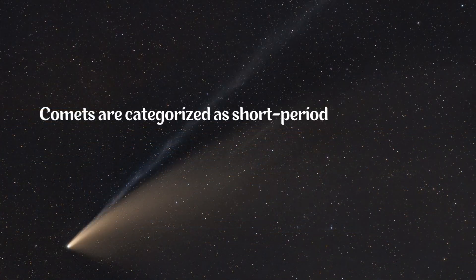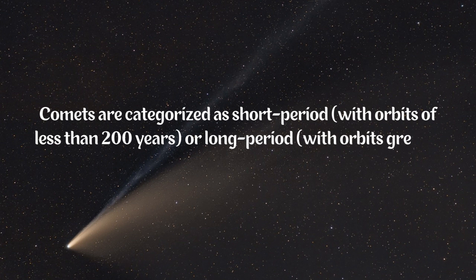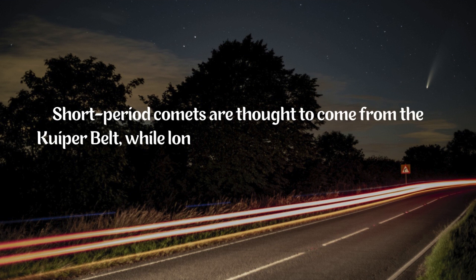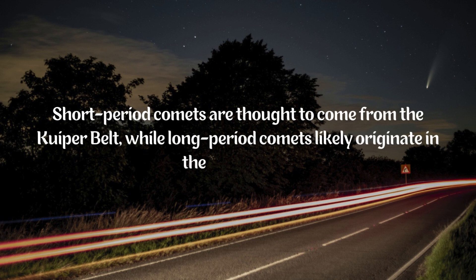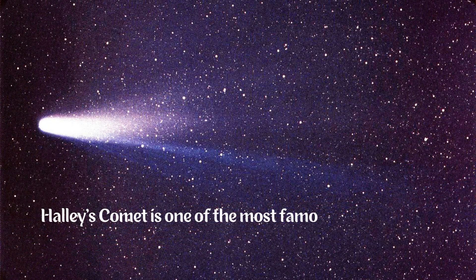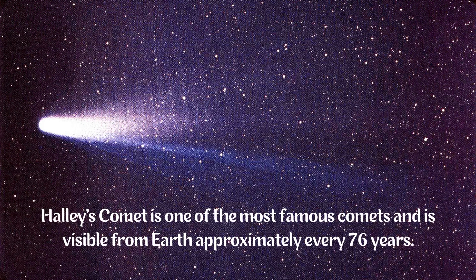Comets are categorized as short period, with orbits of less than 200 years, or long period, with orbits greater than 200 years. Short period comets are thought to come from the Kuiper Belt, while long period comets likely originate in the Oort Cloud. Halley's Comet is one of the most famous comets and is visible from Earth approximately every 76 years.